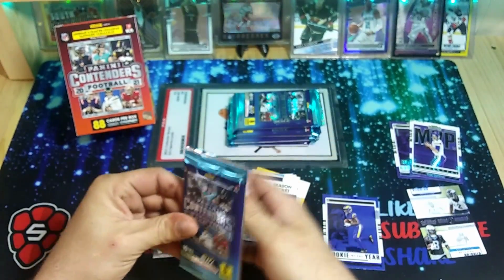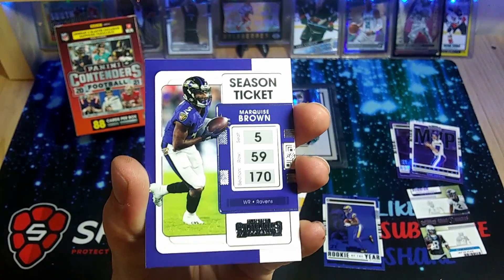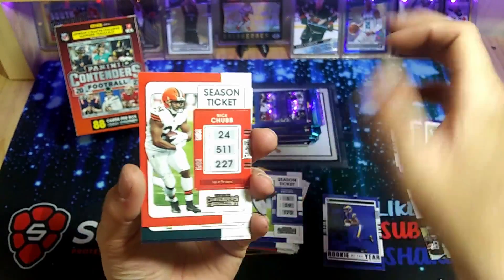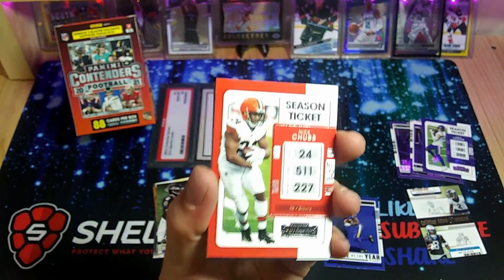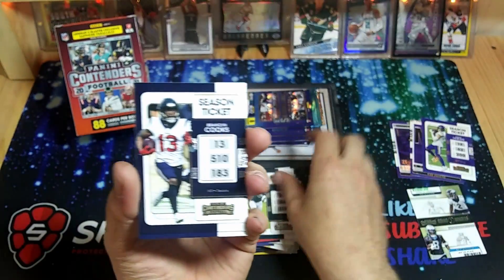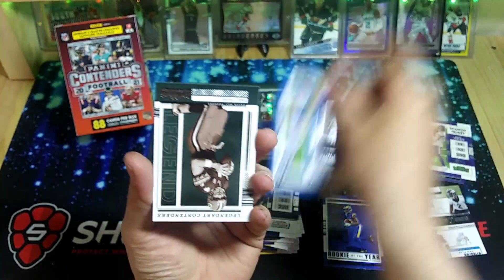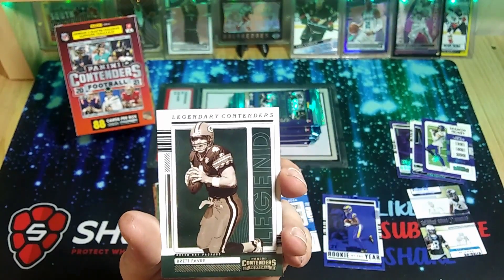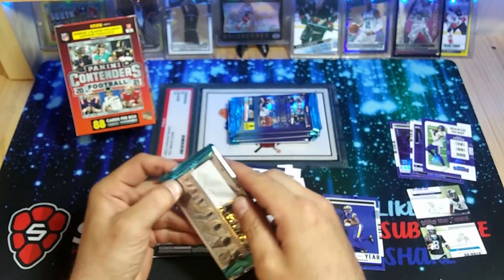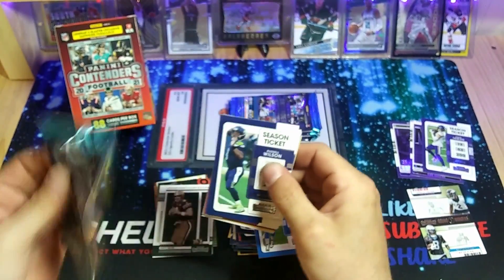So we do have one more of these — hopefully we can at least get a hit out of either of these boxes. This is also the reason for the 400 or 500 subscriber giveaway Contenders blaster box, so make sure you guys are subscribed and keep an eye out for that video. Julio Jones, Joey Bosa. There'd be a Brett Favre legend in the Packer jersey — kind of a cool-looking one there. Too bad he's not in that Vikings uni.